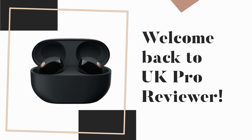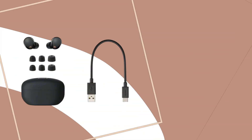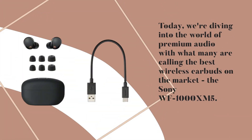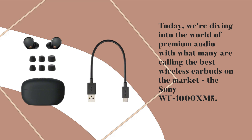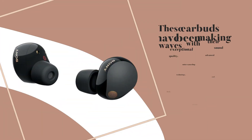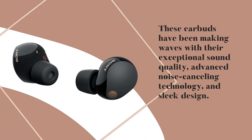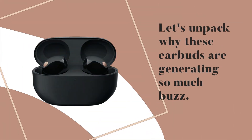Welcome back to UK Pro Reviewer. Today, we're diving into the world of premium audio with what many are calling the best wireless earbuds on the market, the Sony WF-1000XM5. These earbuds have been making waves with their exceptional sound quality, advanced noise cancelling technology, and sleek design. Let's unpack why these earbuds are generating so much buzz.